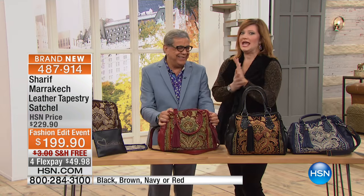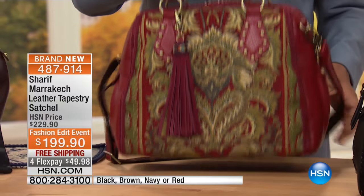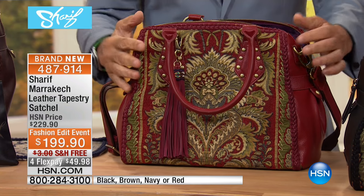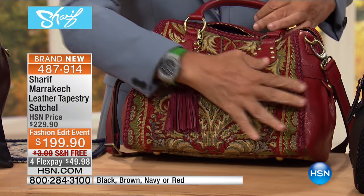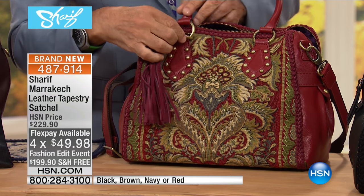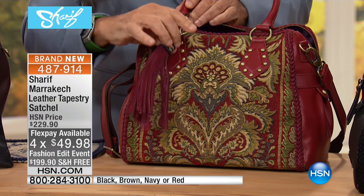Let's move into the leather tapestry collection, which is inspired by Sharif's travels around the world, specifically to Marrakesh — to give you something that looks European, chic, and exotic. This is $199.90; we've taken $30 off — first time you're seeing it. The richness and opulence of that tapestry is out of this world. Four flexible payments gets it home. This is an original work of art.